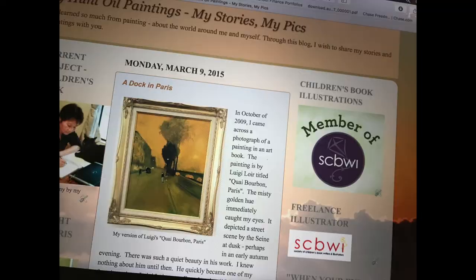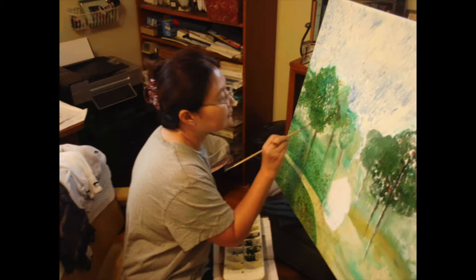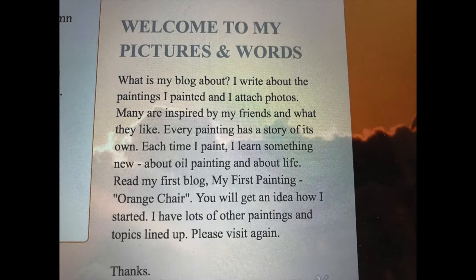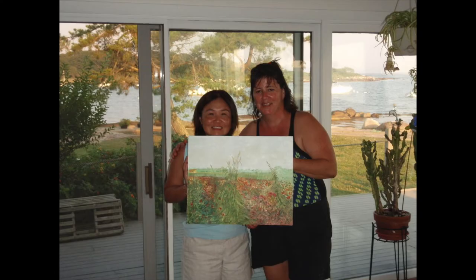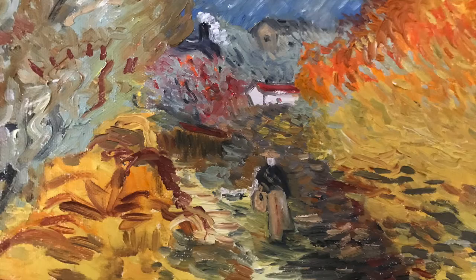Hi everyone, welcome to the first video of my new series, My Paintings My Stories. I started oil painting about 19 years ago and created an online blog to share my work. After running out of wall space and friends to give my artwork to, I stopped painting. One day I might pick it up again when I get inspired.